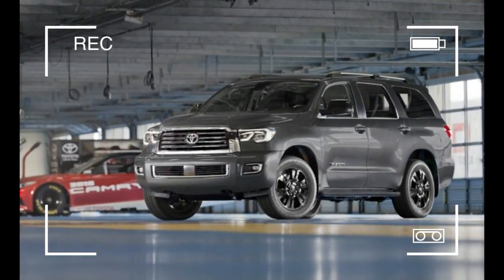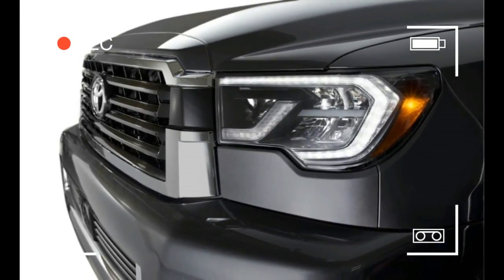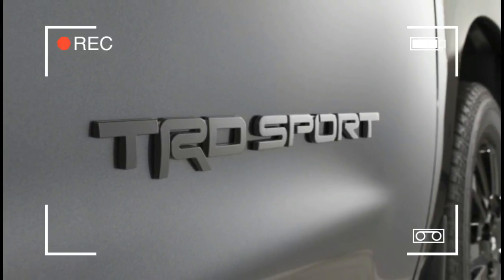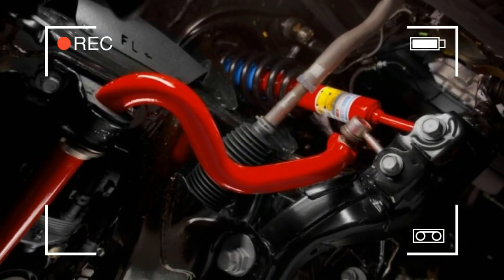For 2018, the Sequoia still hasn't been overhauled. Instead, it receives minor styling changes inside and out and adds new standard active safety features, as well as a TRD Sport model with slightly more aggressive styling.